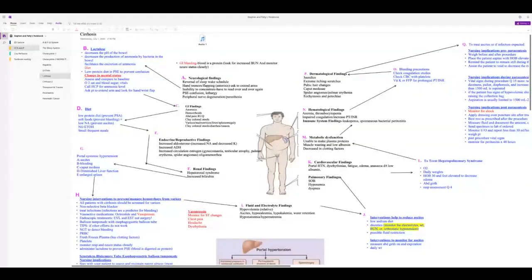Put patients on bleeding precautions. Check CBC with platelets and coagulation studies. If they have a prolonged PT/INR, give vitamin K or FFP. Remember: give FFP in an emergency when they're actively bleeding; vitamin K is given after FFP.